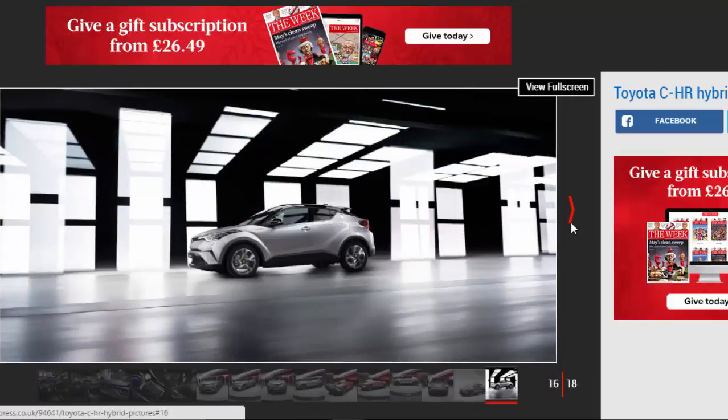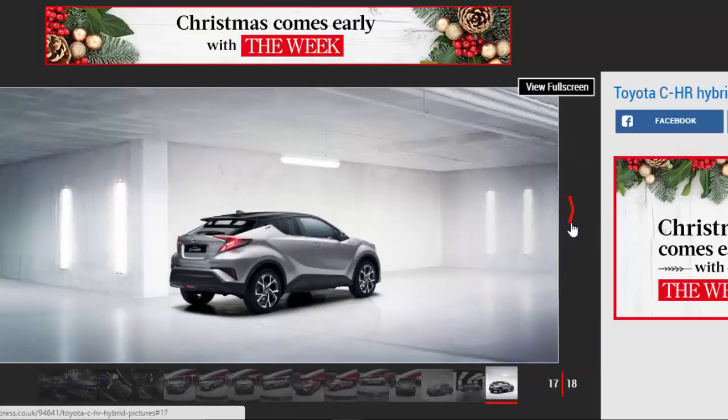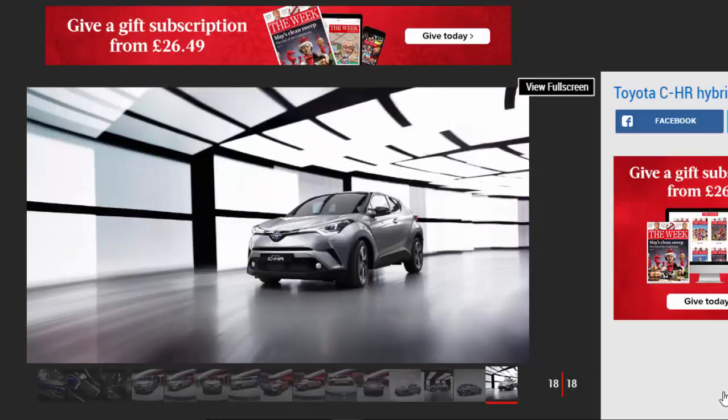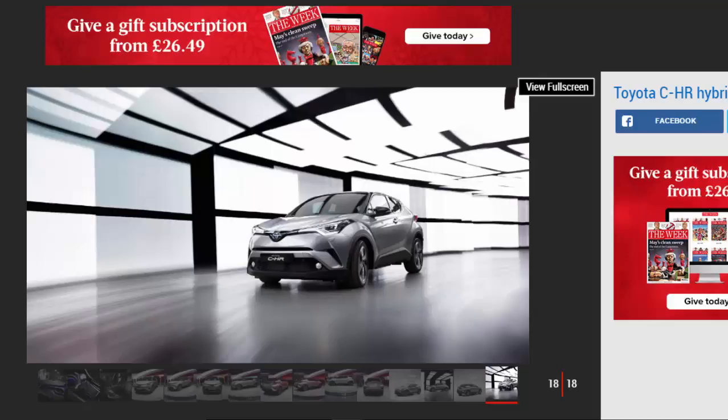As part of the promotional campaign for its new crossover, Toyota recently announced that a racing version would compete in the classic Nürburgring 24-hour race in May this year. It will be part of a three-car Toyota factory team that also includes the Lexus RC and RC F.